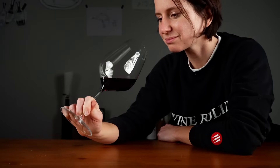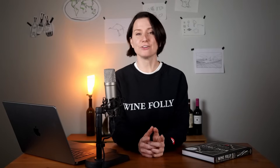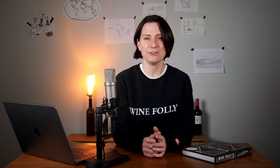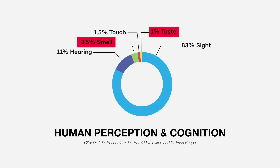Did you know that tasting wine can actually improve your brain? Unless you're a chef or sommelier, chances are you've been living life with an underdeveloped sense of smell and taste, two of the most undervalued observational skills we have.